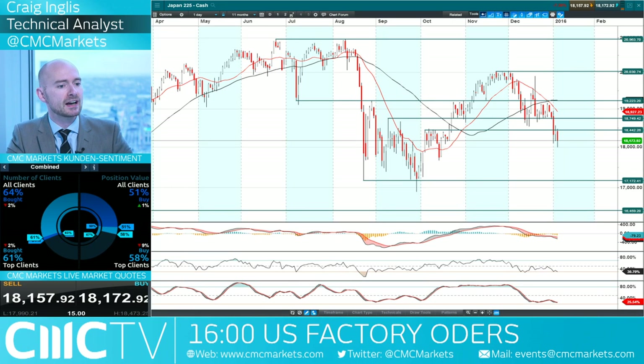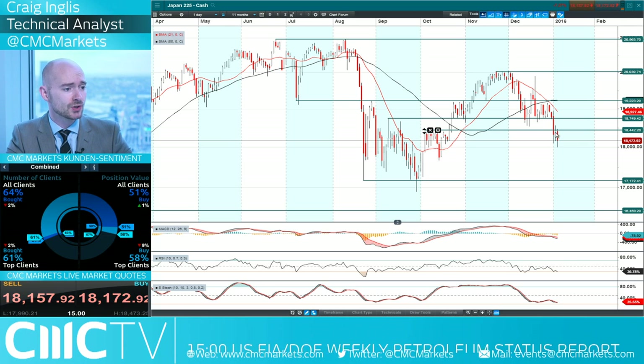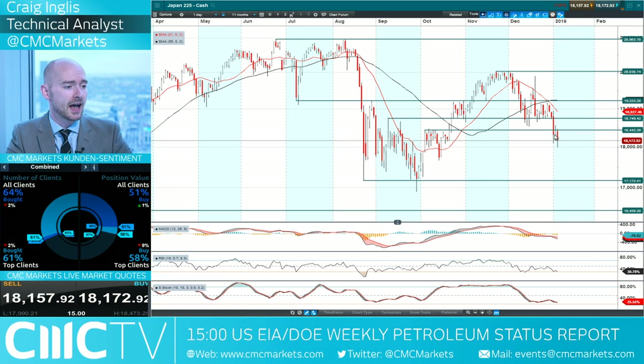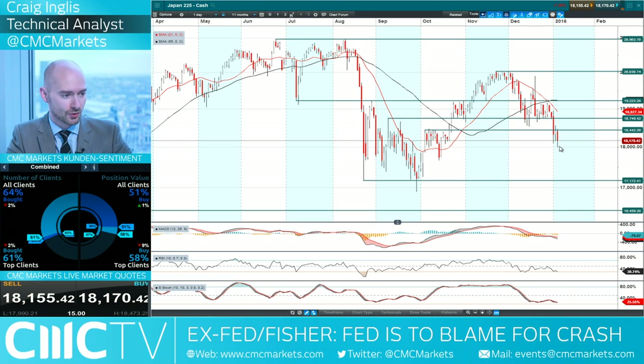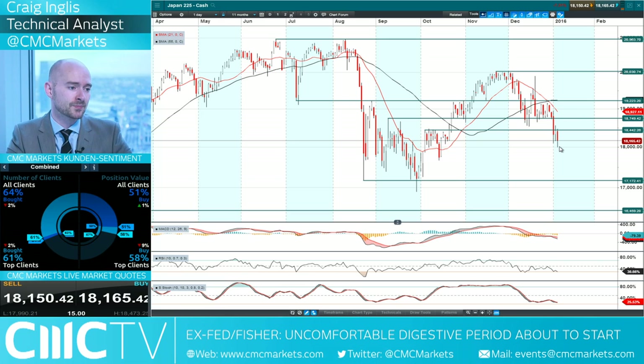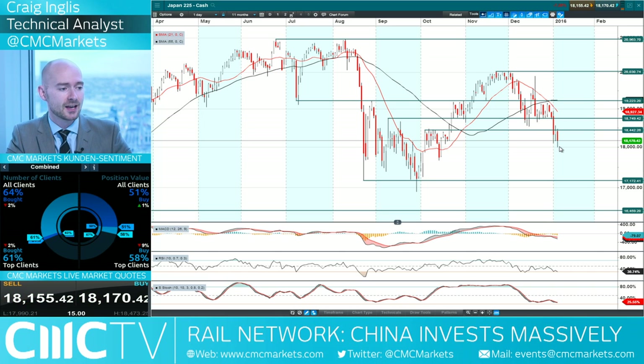Moving on to Japan 225 — 58% of clients are currently long. We are firmly below 18,442, which was potential support broken through on Monday. We tried to break through on Tuesday — as you can see, the tip of the candle ticked above it but then pushed back down. We're off the session lows, and we are seeing extra negativity in Japan because of that North Korean bomb test. It's not really going to have a longer-term impact on Japan unless there is a breakout of hostilities, but it just means more military spending, more defense for Japan, heightens tensions. And obviously people are buying the Japanese yen, which is making Japan slightly less competitive in regards to exports.